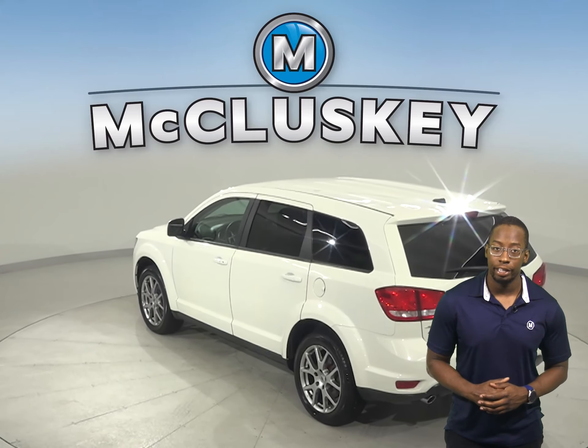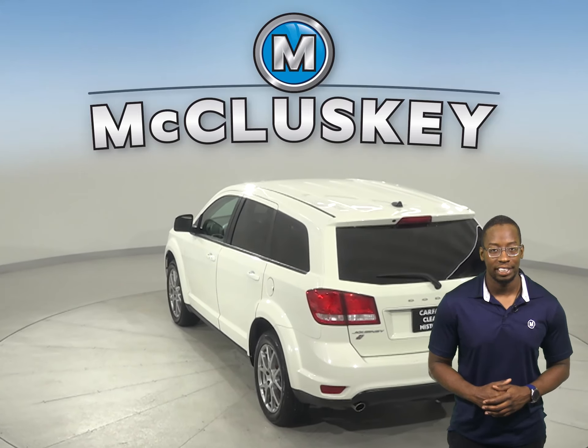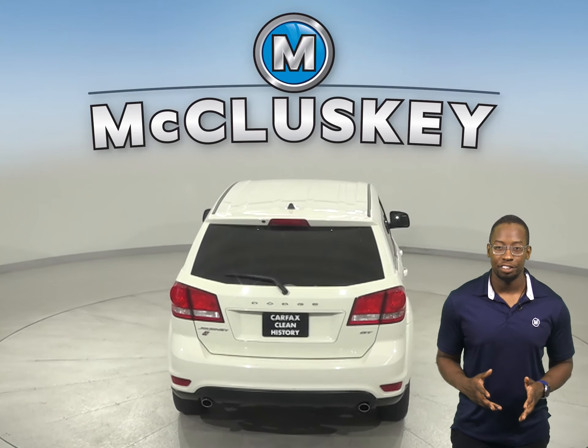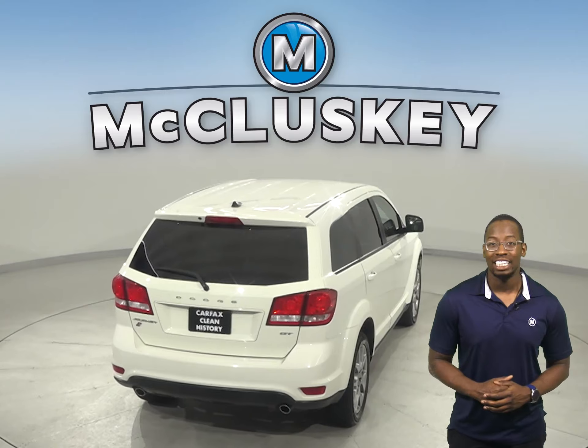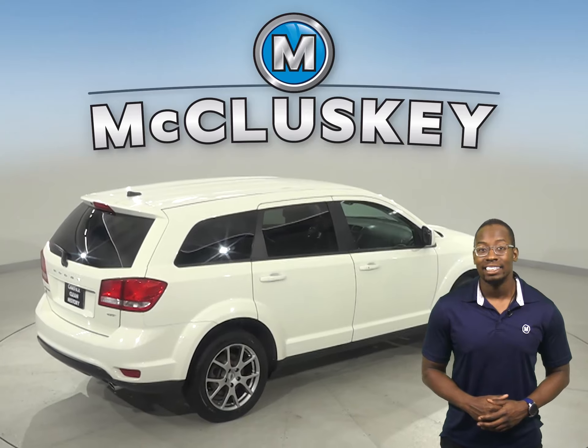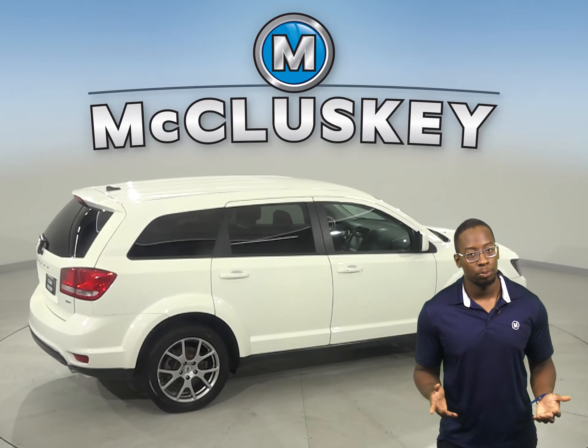This Dodge Journey will be covered by our free lifetime warranty for unlimited miles and unlimited years. For extra peace of mind, you'll be happy to know that it's passed our extensive 172-point inspection, and has a clean one-owner Carfax report.